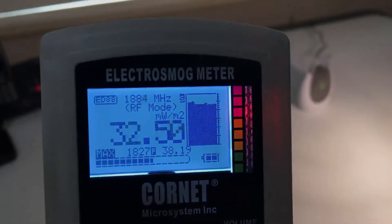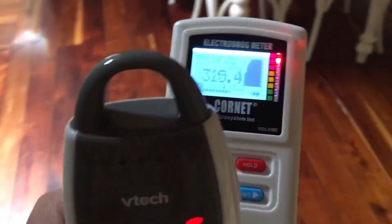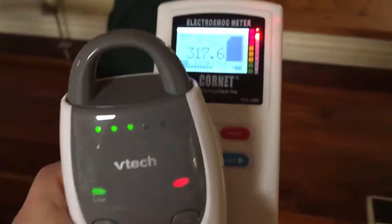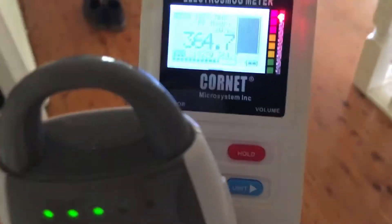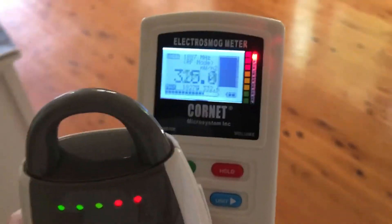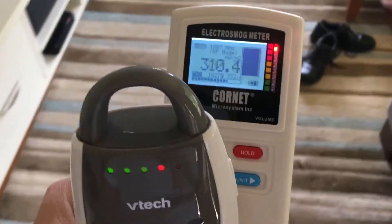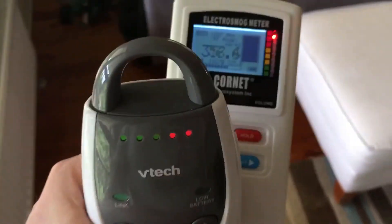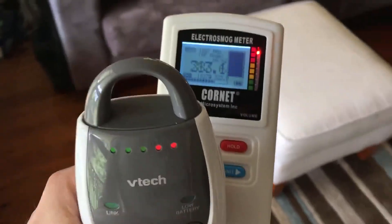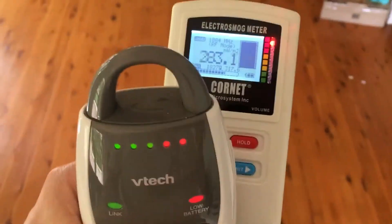Now we're just going to do a walk around the house with this thing. Just listen to it broadcasting. We're now at the other end of the house with lots of walls in between, and we're still registering super high signal strength — probably 30 meters away now. You've got good sound signal, but at what cost?